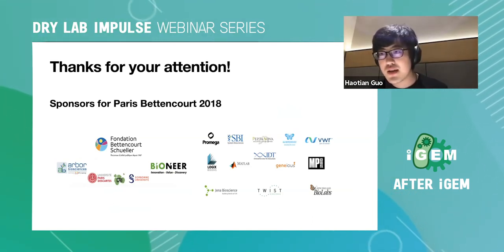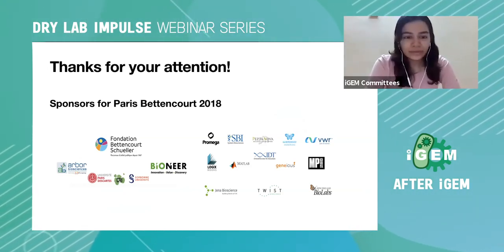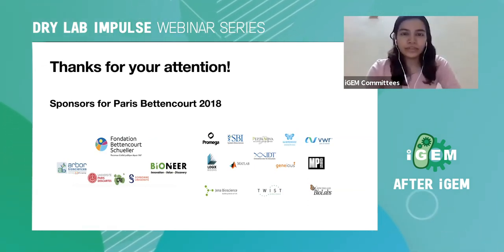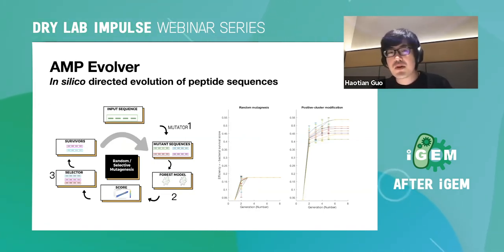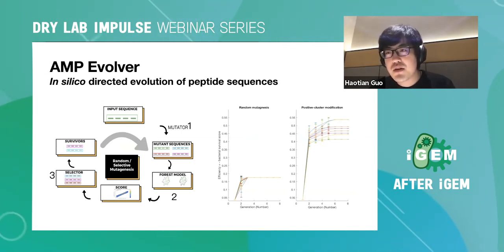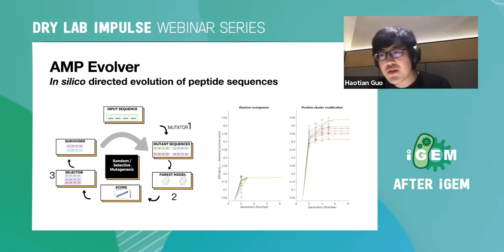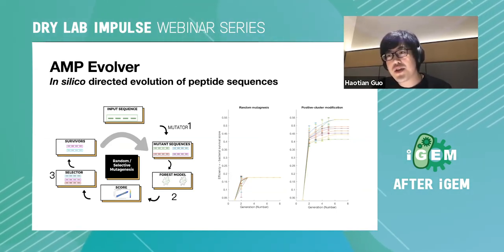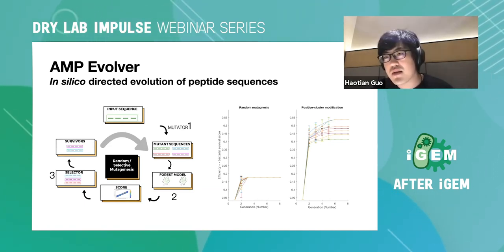Are there specific regions in the peptide you target for mutations, or is it random? We use positive cluster modification: we find a positively charged amino acid in the peptide and increase the chance to mutate amino acids around it. We still mutate randomly but with differently distributed frequencies across the peptide, which gives us better solutions.